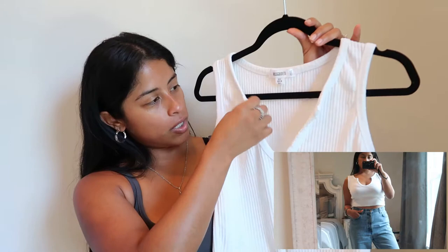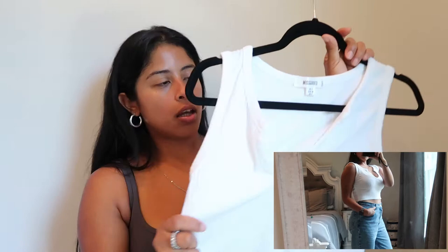Next one is just an all-white little comfy top — it has a V on the chest. This one is from Miss Guided. It's just an all-white little top, actually very comfy. You can wear these with some sweatpants and your sneakers. This one was like $5.99. Like I said, everything I've been buying lately has been about $5.00 something.